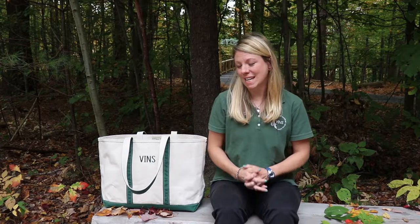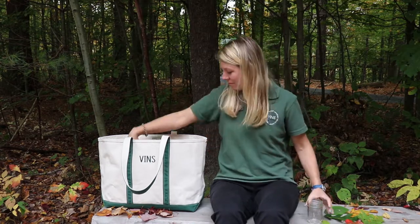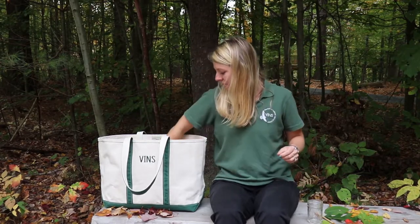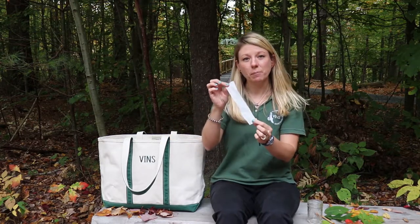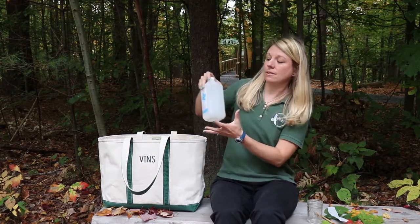Here's an experiment that you can do at home that will help you find the hidden colors inside of leaves. I'm going to show you the materials that you're going to need. You'll need a glass jar or a clear cup, a pencil or a stick, some filter paper — these are coffee filters that have been cut into strips — and some tape and some rubbing alcohol.